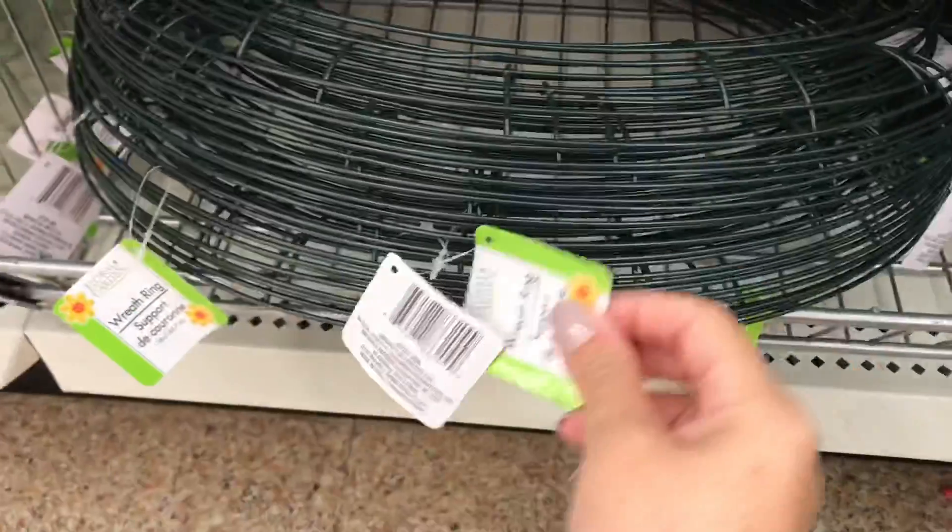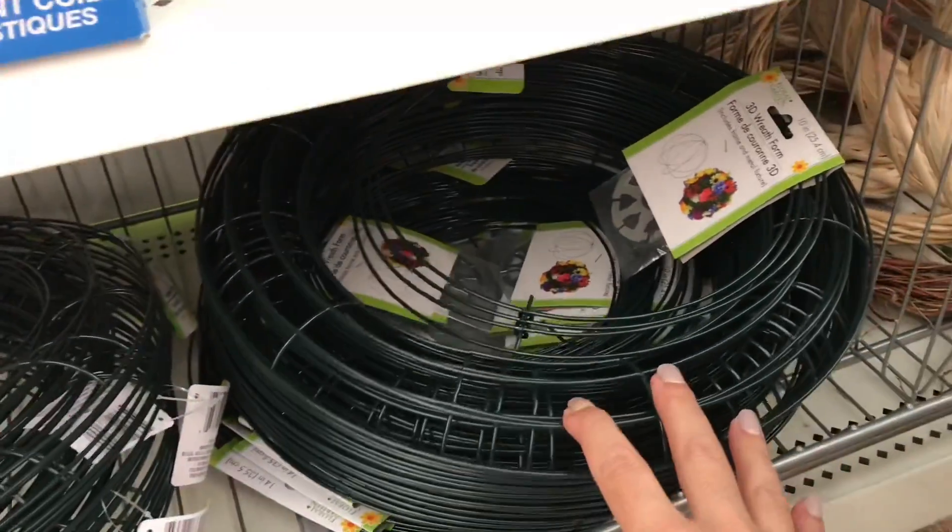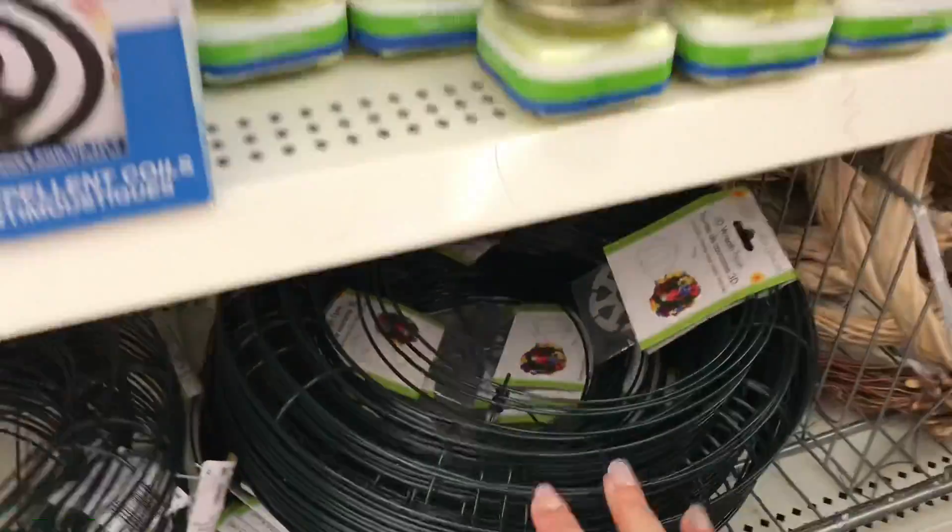These are 18 inches — they're really big wreath forms. And then this one here is a 3D ring wreath form.